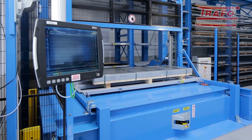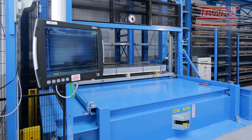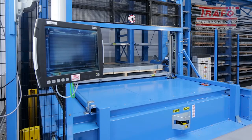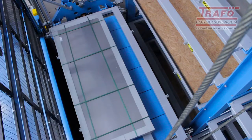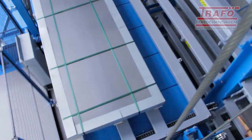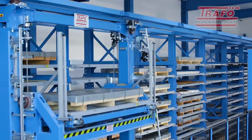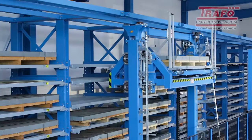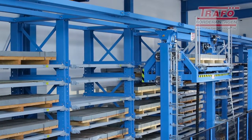With the help of the push and pull technology mounted on the lifting platform, the system pallets are precisely picked up by the shelf control unit and then deposited again. A synchronized drive concept and different measuring systems ensure that the shelf control unit is always positioned optimally in front of the corresponding compartment.